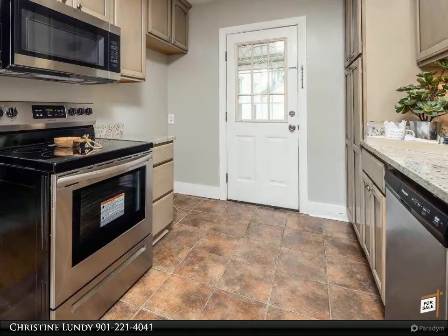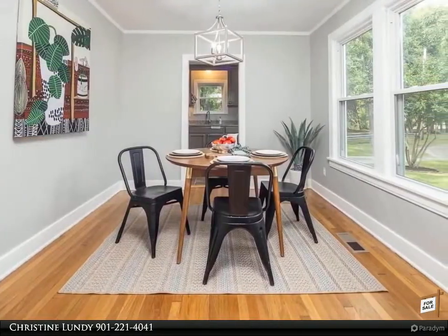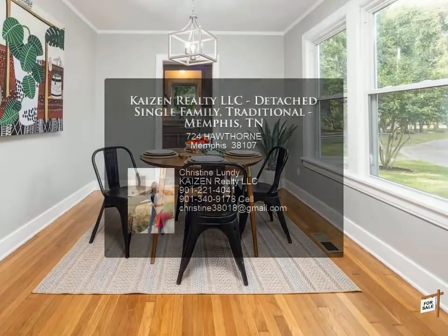sunroom, art and craft room. For more information, review the details below and contact Christine Lundy at 901-221-4041.